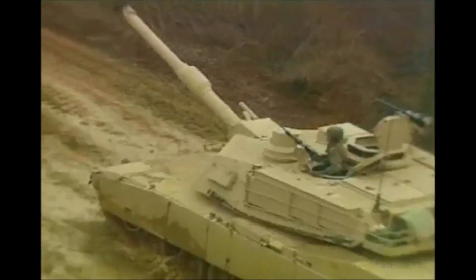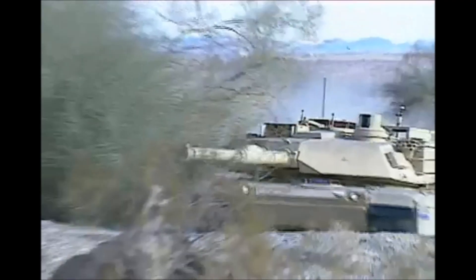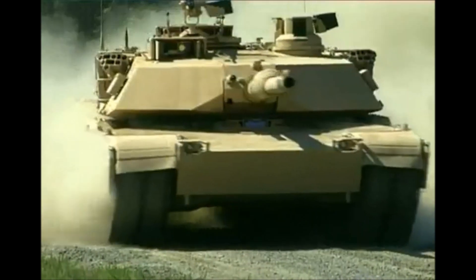The M1 Abrams has a 105mm cannon. Three machine guns are in the inventory as well. It has unknown thickness of armor with depleted uranium and steel.